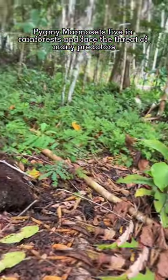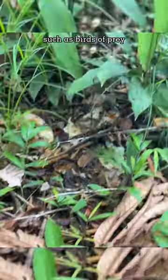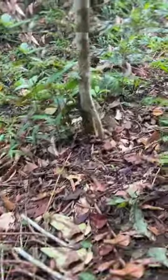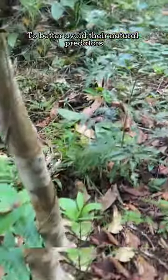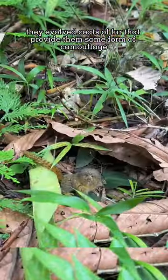Pygmy marmosets live in rainforests and face the threat of many predators, such as birds of prey, snakes, and small wild cats. To better avoid their natural predators, they evolved coats of fur that provide them some form of camouflage.